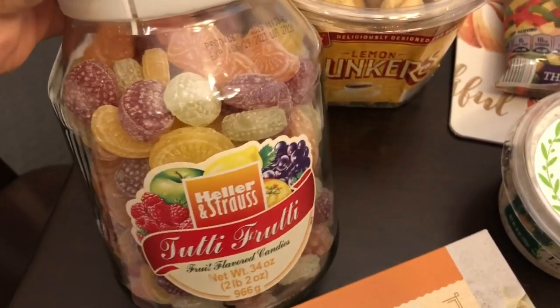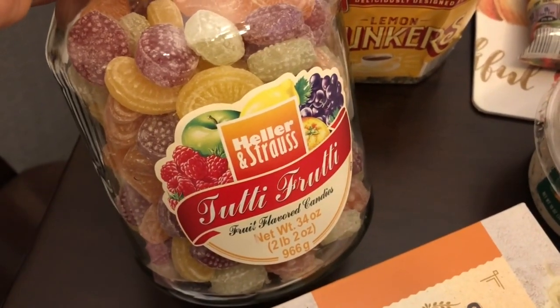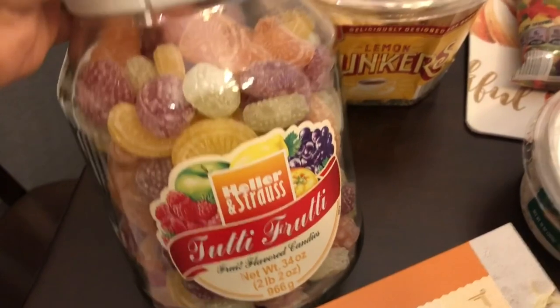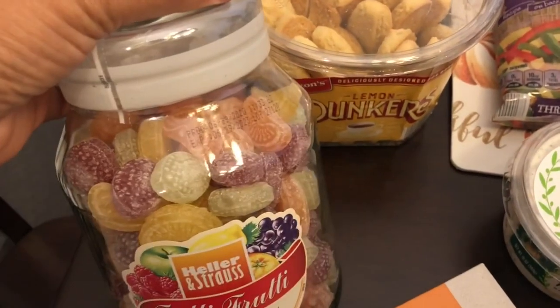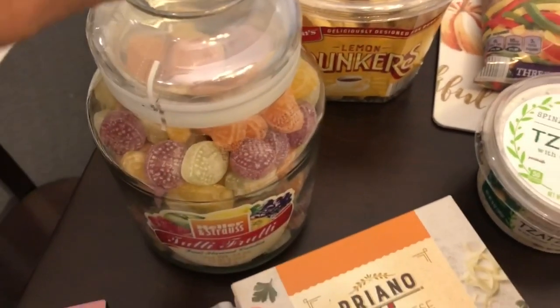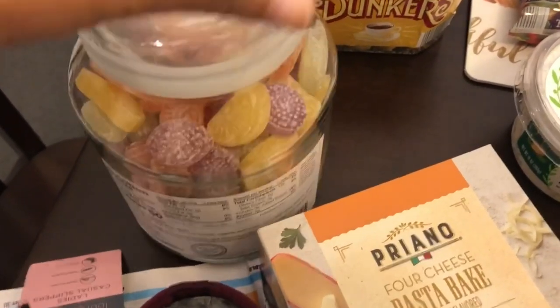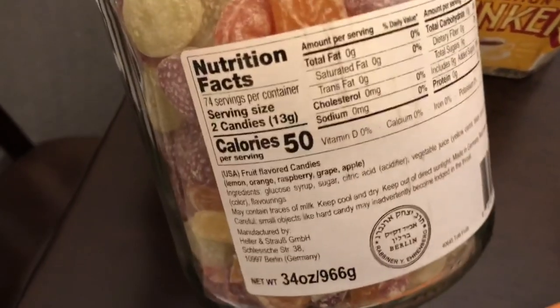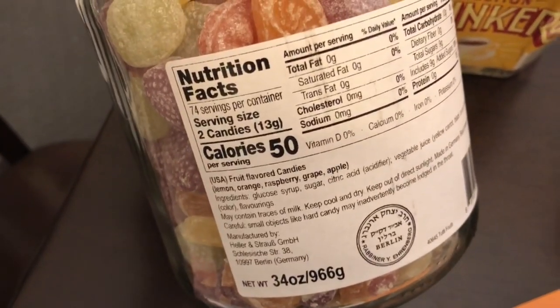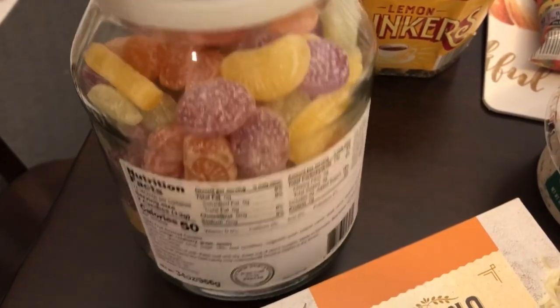I heard these hard candies are really good. They are imported from Germany — two pounds in a glass container that I plan to keep and reuse because it's really nice and big. The flavors are lemon, orange, raspberry, grape, and apple. I'm excited to try these because I really like flavorful hard candy.